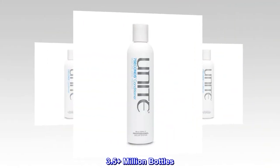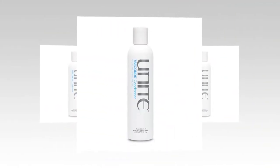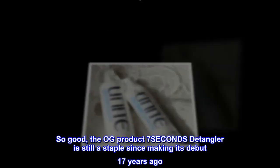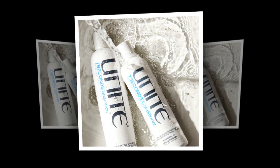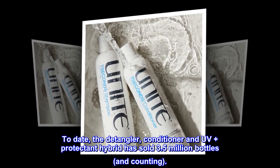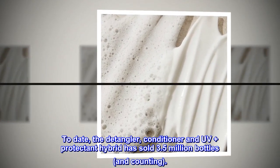3.5-plus million bottles. The flagship product 7-SECONDS detangler is still a staple since making its debut 17 years ago. To date, the detangler, conditioner and UV-plus protectant hybrid has sold 3.5 million bottles, and counting.